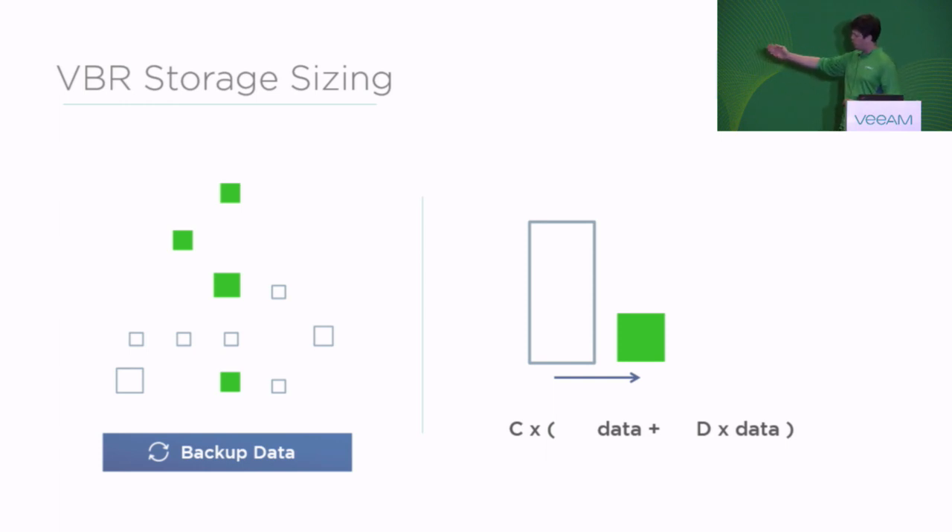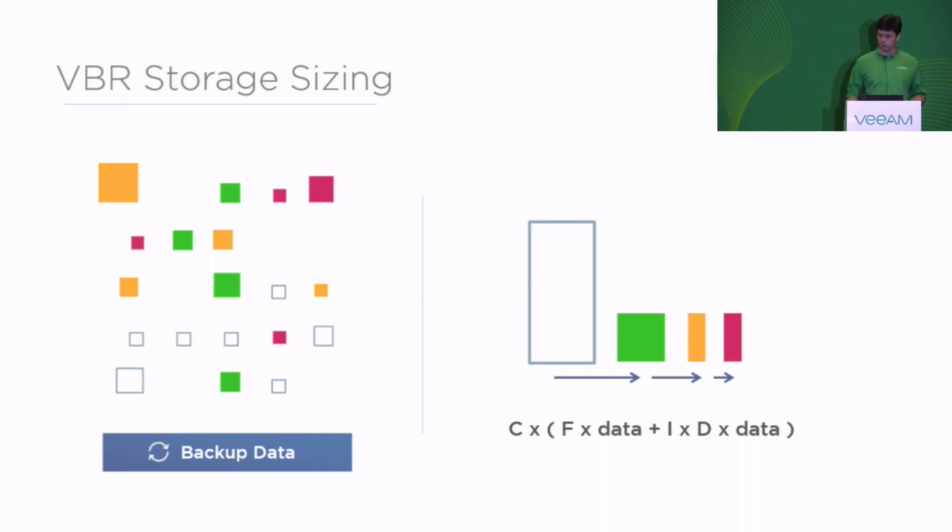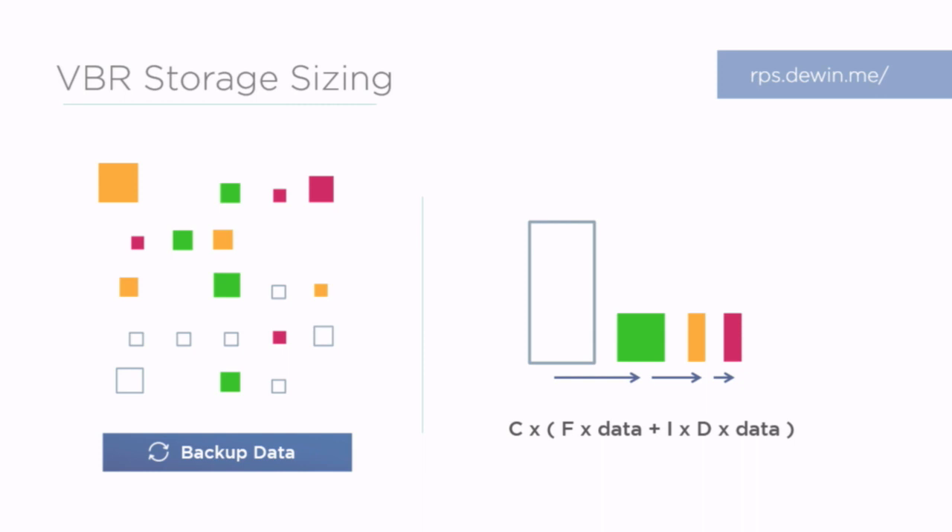Now we have one full backup and one increment — so one data set and one delta data multiplied by the compression factor because we also compress the VIB file. But probably you want to have more restore points, and this is where it gets tricky. You have to multiply by the amount of fulls and the amount of increments. A lot of people say okay that's great, but I don't know how many fulls I have, I don't know how many increments I have — especially if you're a new customer and maybe you don't know how Veeam works out of the box.